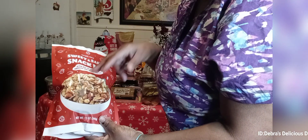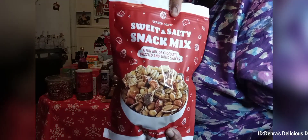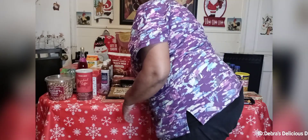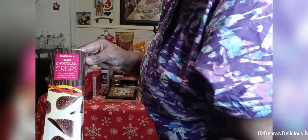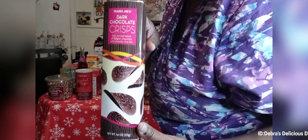Then we have the sweet and salty snack mix — a seasonal item. It says it's a fun mix of chocolate drizzle and salted snacks. How good do you think that is? How fattening? Then we have the Trader Joe's dark chocolate crisp potato chips dipped in dark chocolate.